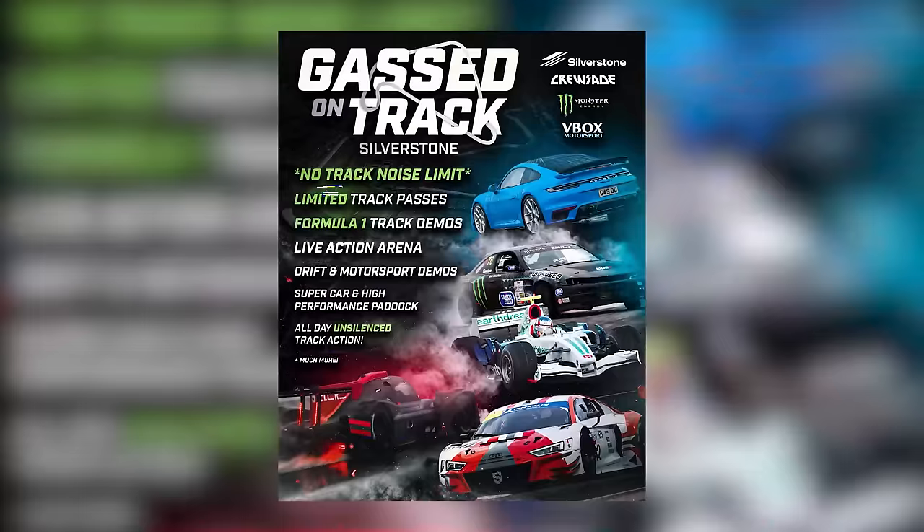Before we get into the next race, guys — just three weeks to go until Gassed On Track. The event of the century is going down. We have got so much more going on than just a track day — an unsilenced track day at Silverstone, the home of British Motorsport, plus off-track action for the whole family. Under 11s go free. We've got live action from Crusade, racing simulators free to use all day, a mobile dyno, show and shine, and so much more. Get your tickets down below in the description. Do not miss out — tickets moving fast!